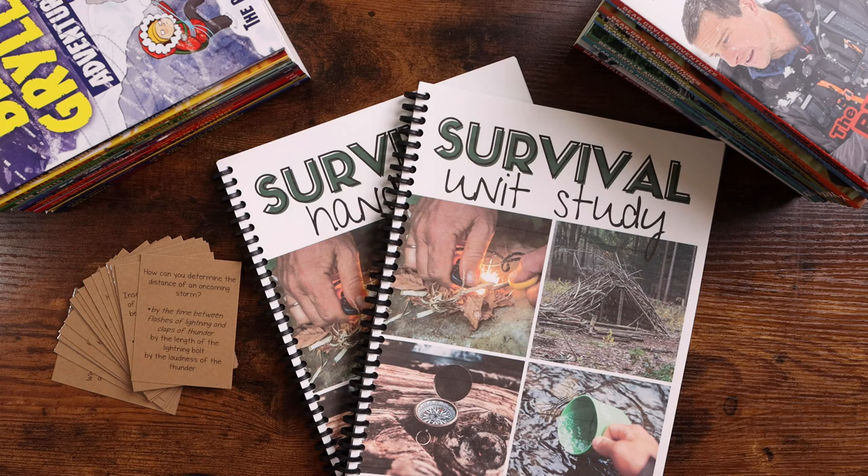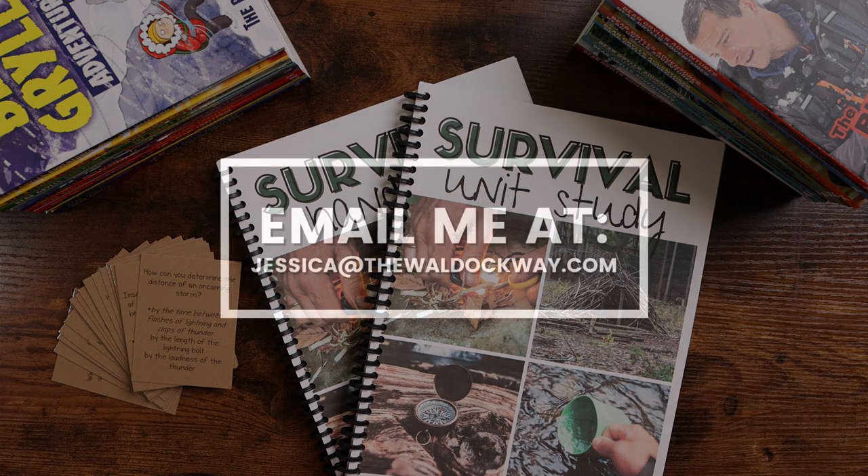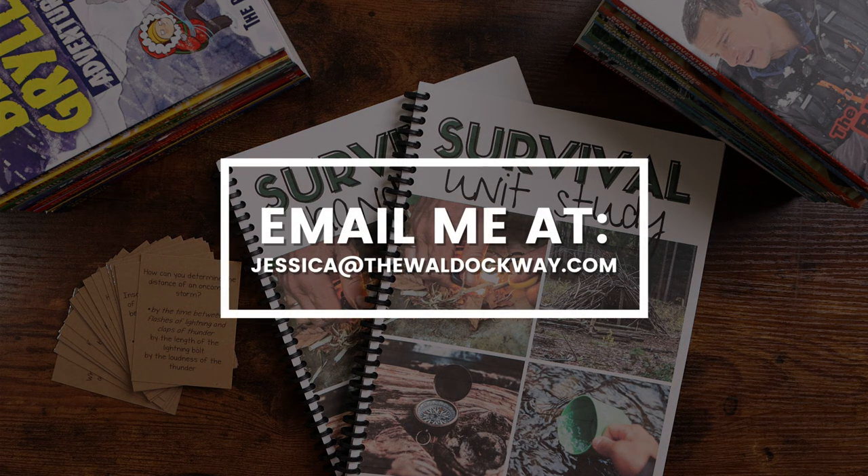As with all Waldock Way products, if you have previously purchased this when it was Summer Survival School, Survival School, or included in a homeschool bundle, you're entitled to all updates. So if you do not have your original email with the download link, shoot me an email at jessica at the Waldock Way and we'll get you taken care of so that you can enjoy all the wonderful new updates to the survival unit study.